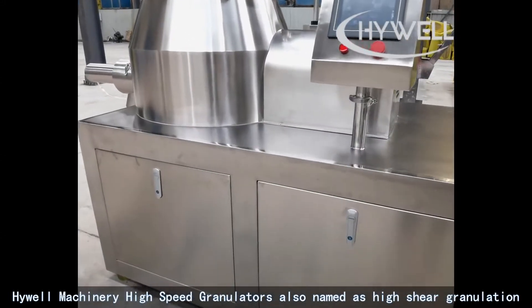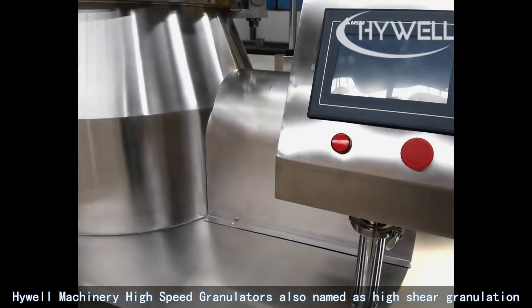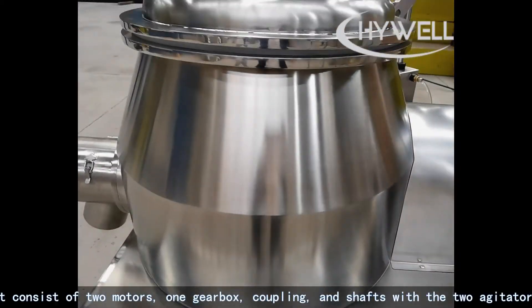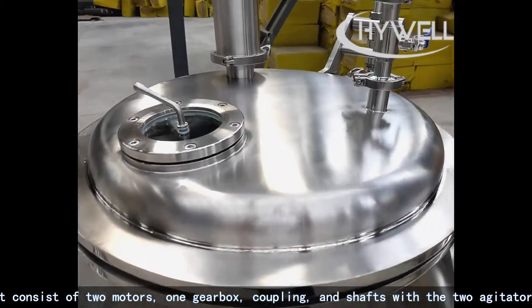Highwell Machinery High-Speed Granulators, also named as High Shear Granulation. It consists of two motors, one gearbox, coupling, and shafts with two agitators.